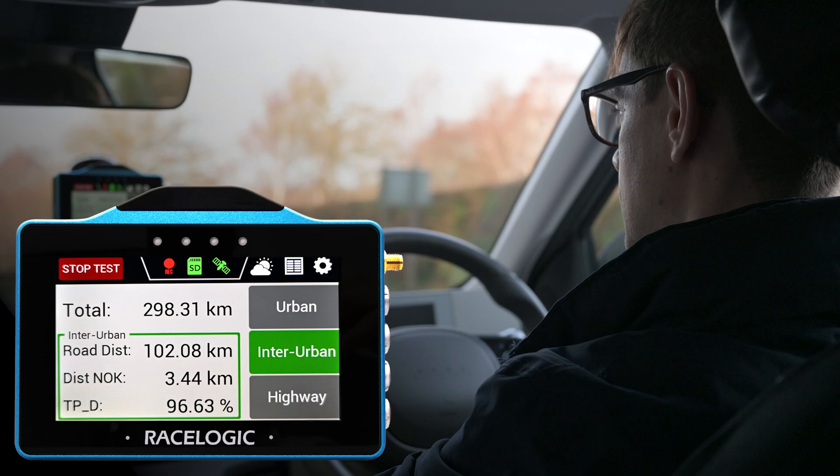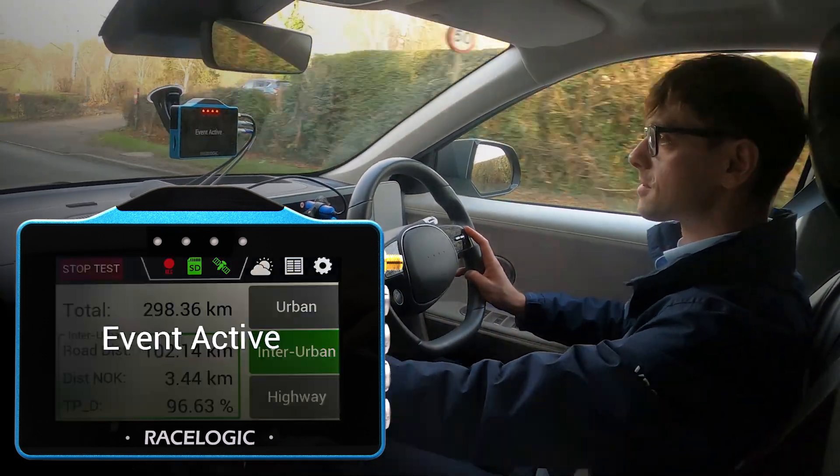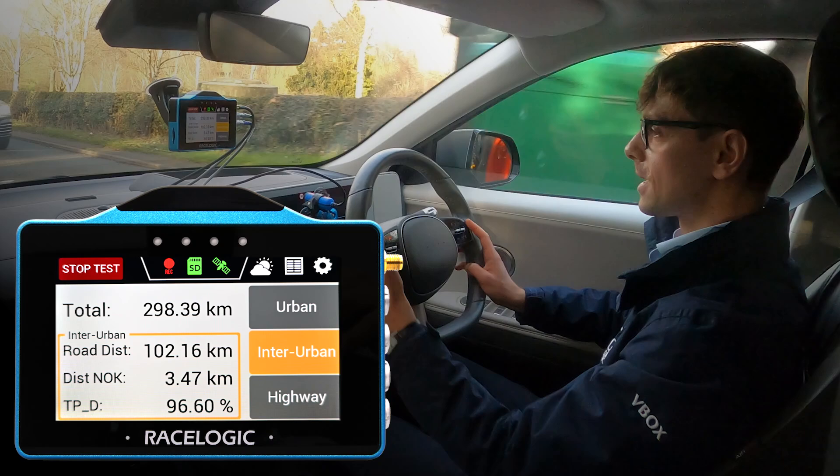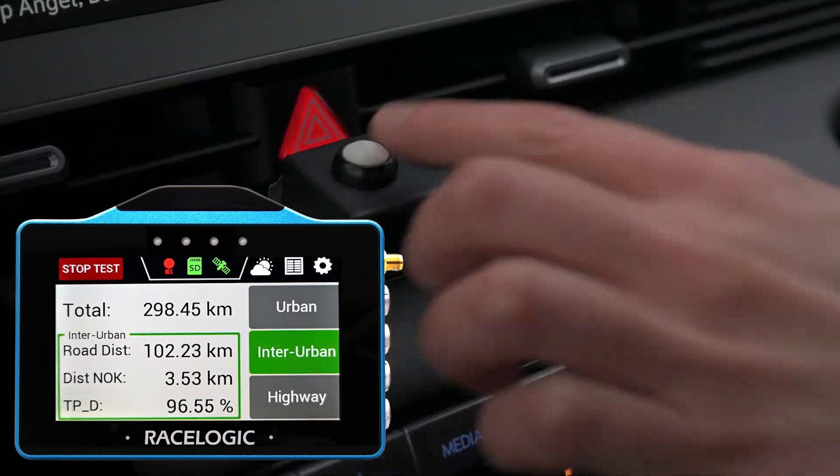The second button on the button box is for events. If there's something that we need to look at in post-process, we can hit the event, we get a slightly different colour on the display and then we can trigger off as well.